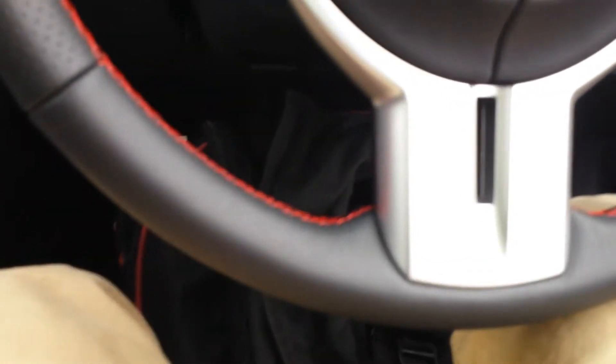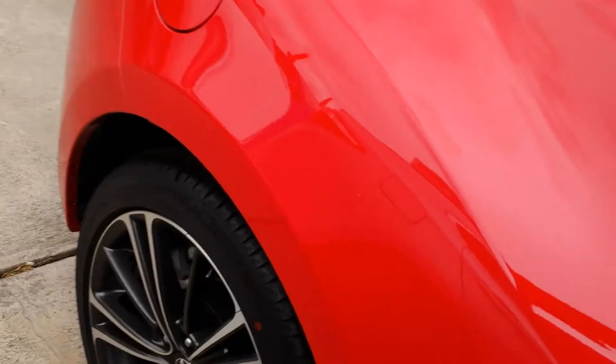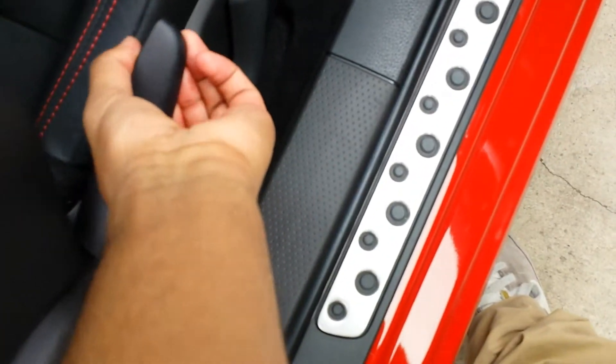I was going to sit in the back seat but I tried it out — it's really cramped and pretty much useless. I might just give it a try for fun. It's not electric but I'll move the seat forward to get back there.